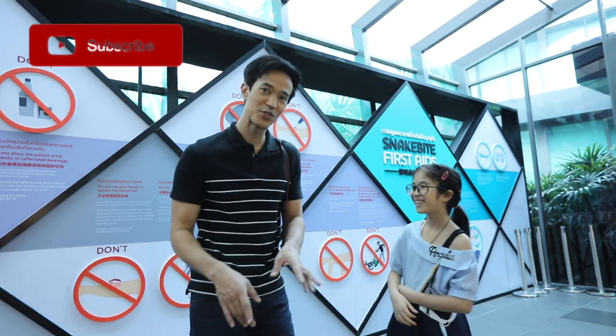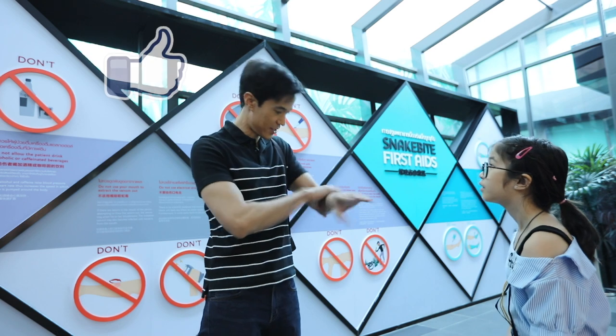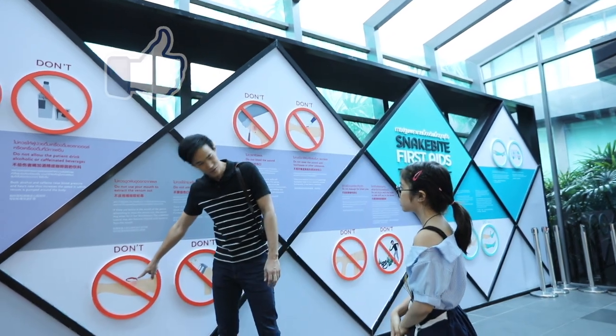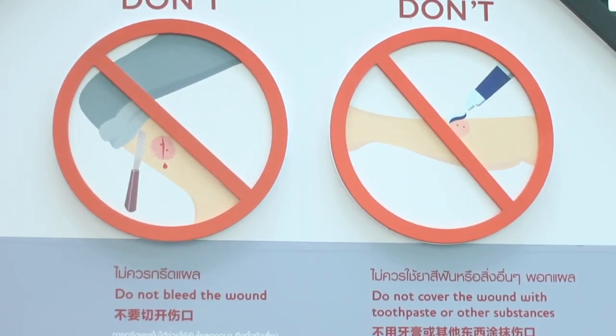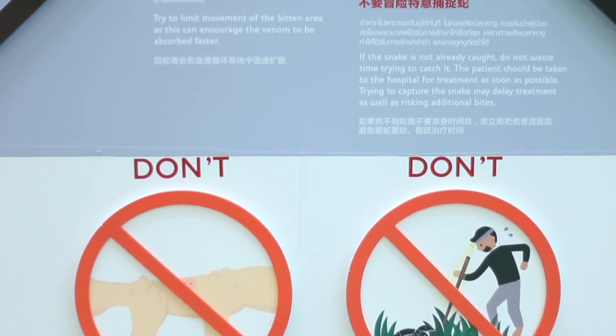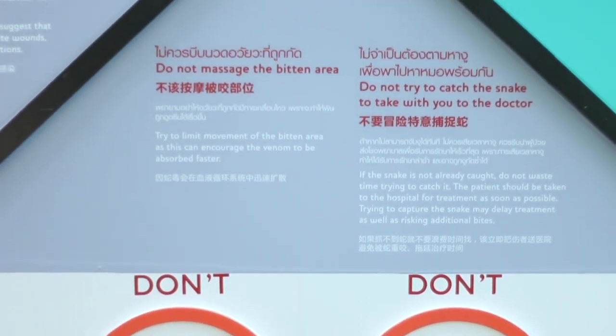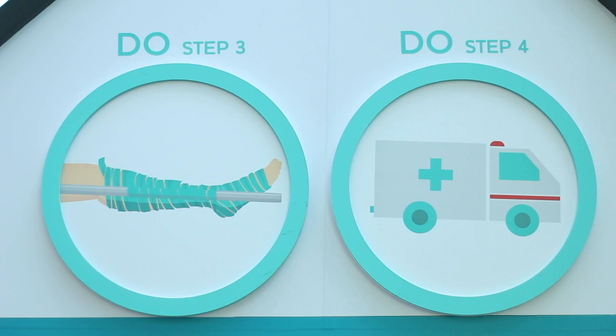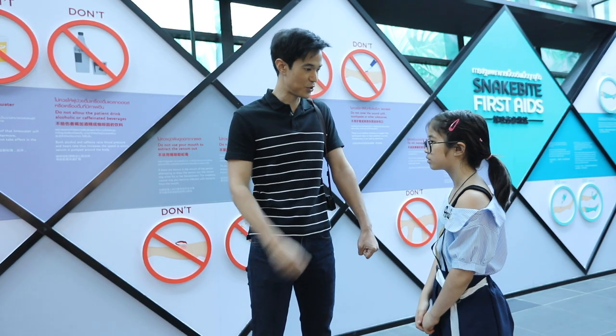Now we're going to look at some of the dos and don'ts. What do you do if there's a snake bite? You wash the snake bite, but you don't suck the venom out. Most venomous snakes' grips are very tough to pull out. Play dead and let them slide away, then take care of the wound — because if you pull, you pull the skin out too.